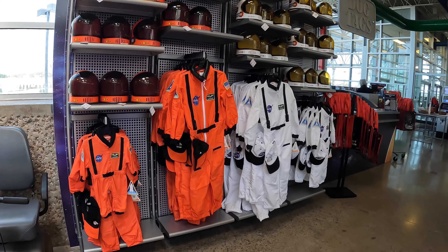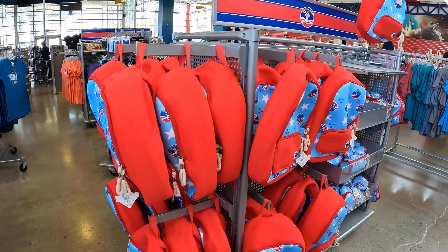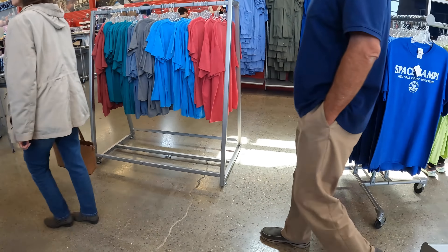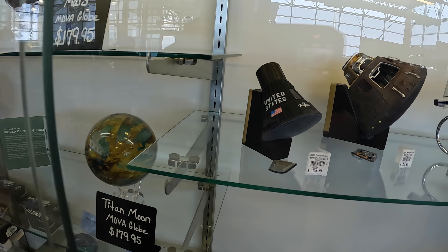Like any good tourist attraction, there has to be a gift shop before you leave. There's stuff that's kind of cute in here, especially if you have kids or grandkids — and the adult toys, of course.